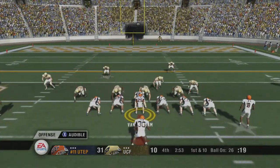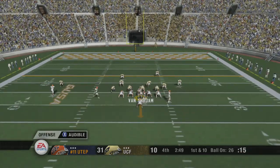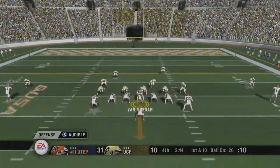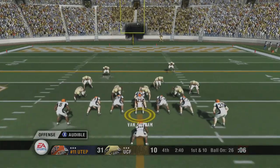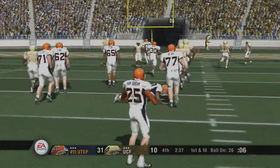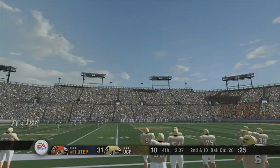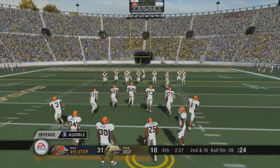UTEP lines up with two wingbacks in the flex bone. The Miners audible to something else. They'll throw on first down — he lets it fly, and this one will fall incomplete. You've got to be careful throwing into that kind of coverage. Well, Coach, I don't think it was a poor decision — it was just a great reaction by the man in coverage.